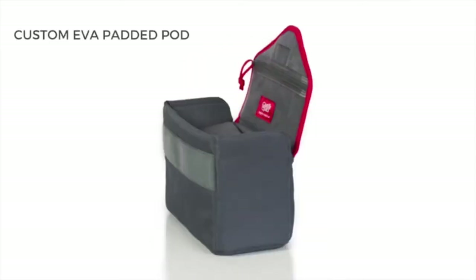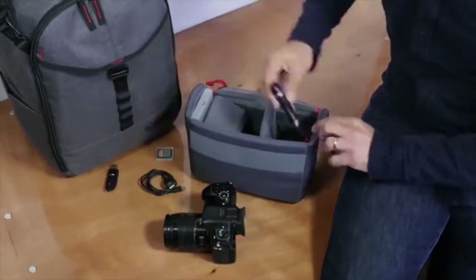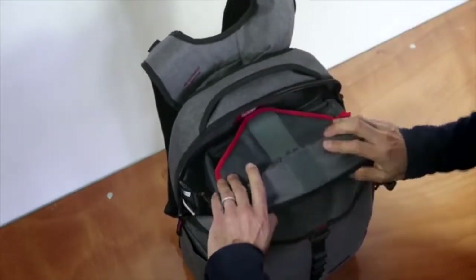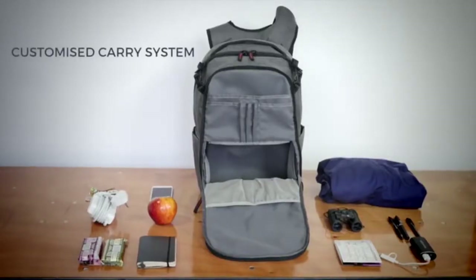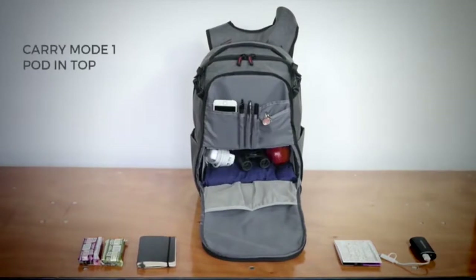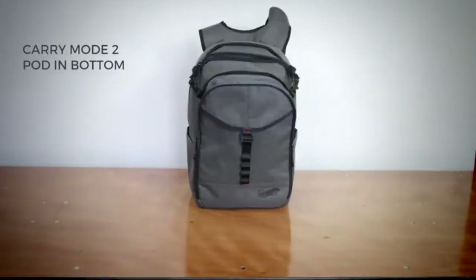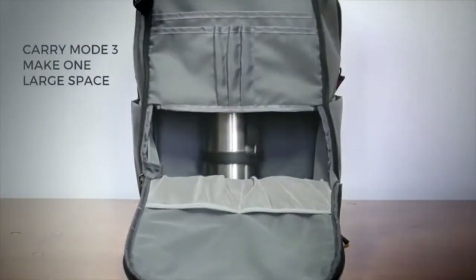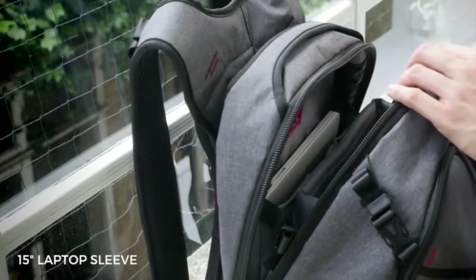We designed an internal padded pod with multiple pockets, pouches, and dividers to organize, carry, and protect your bodies, lenses, cards, batteries, and accessories. It fits perfectly into the top half of the bag where it docks and locks securely in position. We created a customized carry system with an internal movable shelf — this offers three carry modes which allow you to pack everyday gear in the bottom half, switch the pod from top to bottom to have your gear at the top, or by folding down the padded shelf, convert the two compartments into one large space.